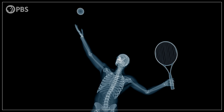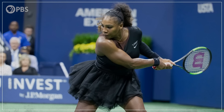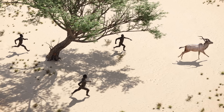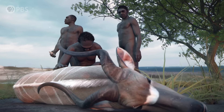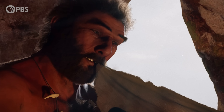Hand preference in our species is often so strong that you could even see it in the skeleton, especially among athletes like tennis players that use one arm a lot more than the other. The bone of their dominant upper arm becomes thicker in certain places compared to the bone of their non-dominant arm, because they're subjecting it to more force more often. And although we're the only species on Earth today that's so strongly handed, some of the oldest unambiguous evidence comes from teeth.